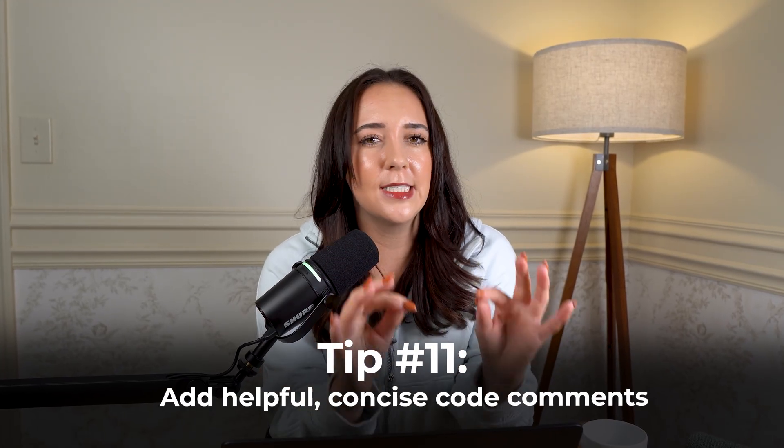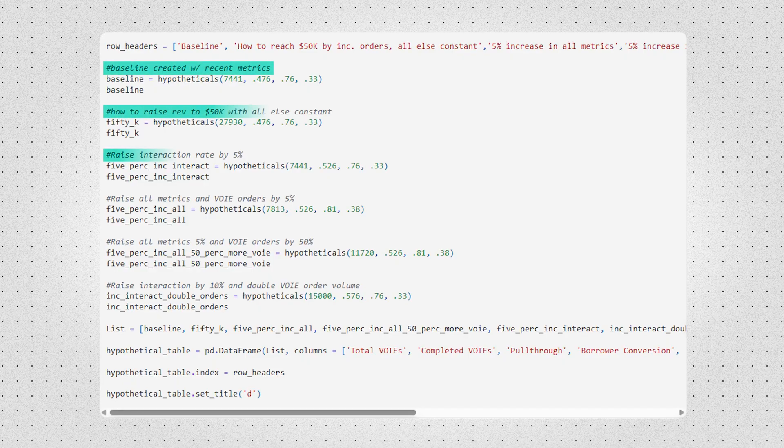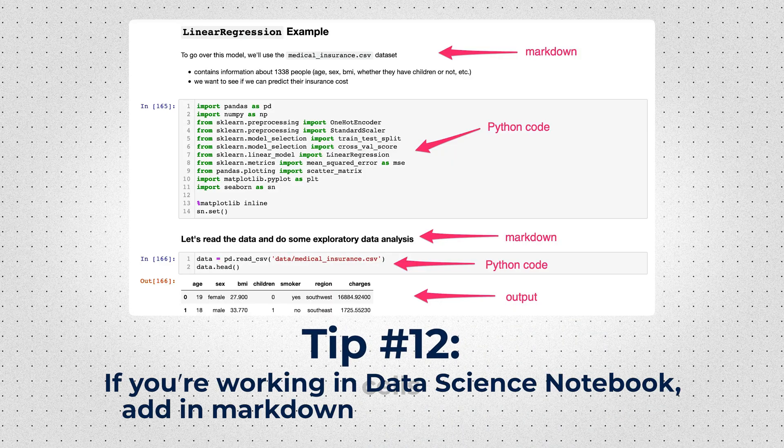Add helpful but concise code comments explaining what you're doing as you're doing it. So if you're creating some metric or transforming the data in some sort of way, explain exactly what you're doing and why — but keep it brief. If you're working in a workbook or data science notebook, you can add markdown cells of text that explain in more depth what you're doing and, more importantly, why you're doing it.